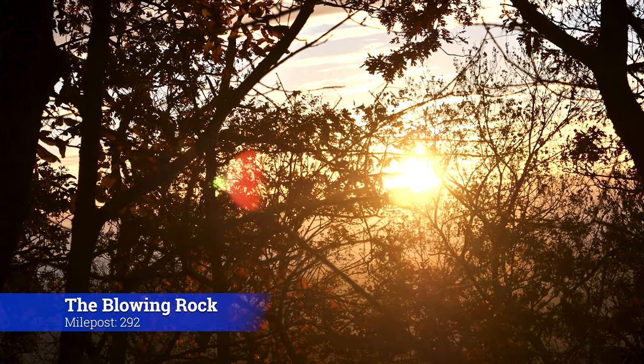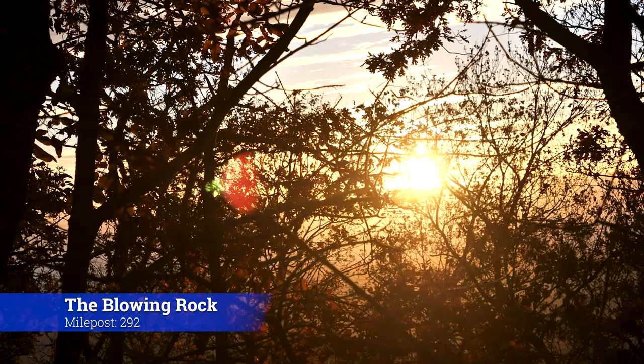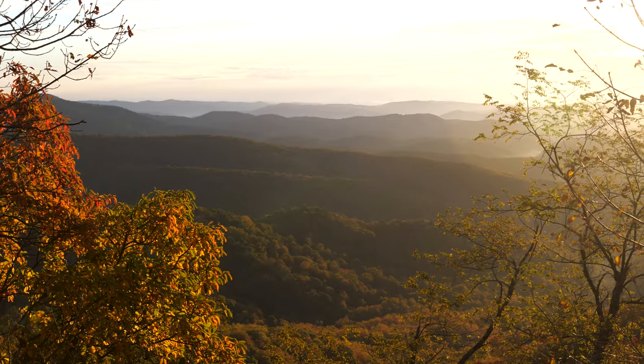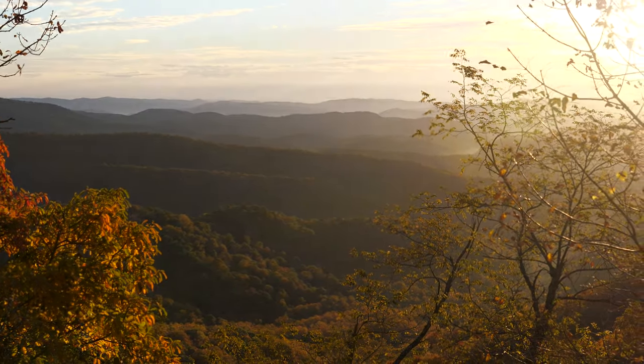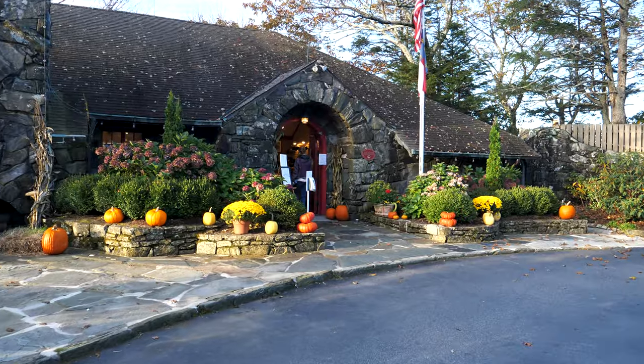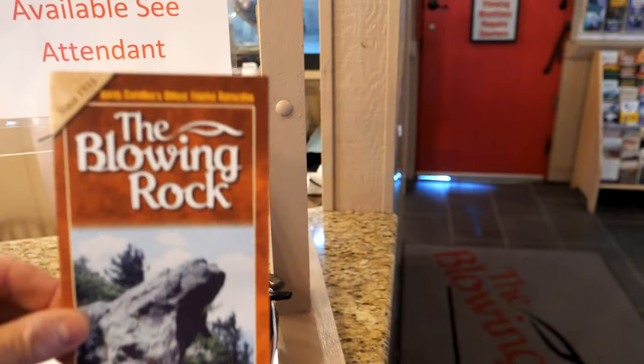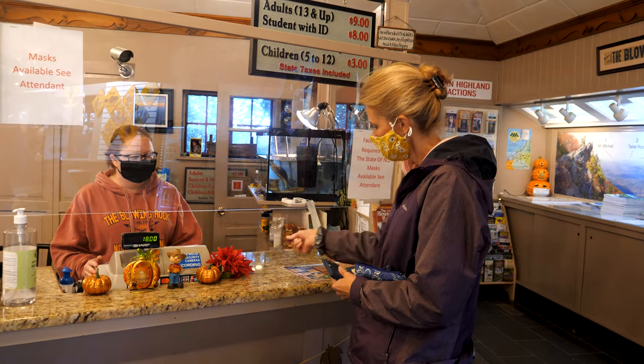Welcome to the Appalachian — or as the locals say, Appalachian — mountains. We are starting our day at one of the sites just off the Blue Ridge Parkway. This is in Blowing Rock, North Carolina, and the place is called the Blowing Rock. By the way, they do charge you admission for this one.